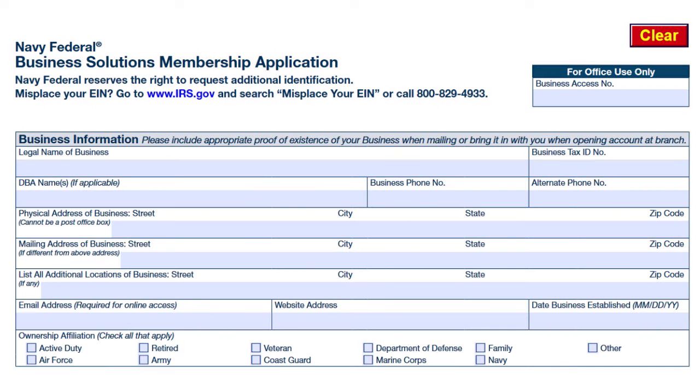Here is the form. Remember that if you go to the link, you can clear the form if you've made a mistake and want to start over. Under business information, the first field is the legal name of the business and the business tax ID number — this is the EIN, the nine-digit number you receive from the IRS. The DBA field is for if you are doing business under a different name.